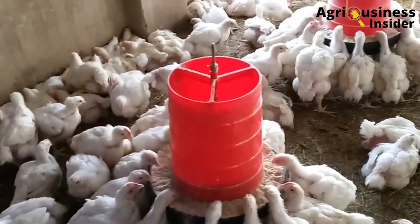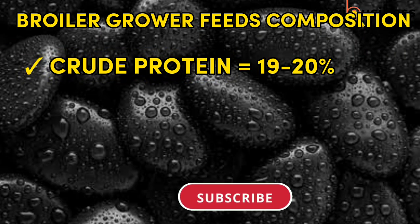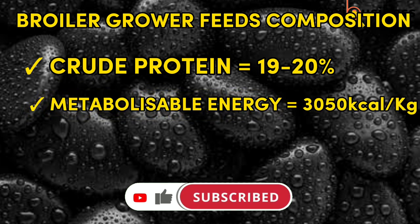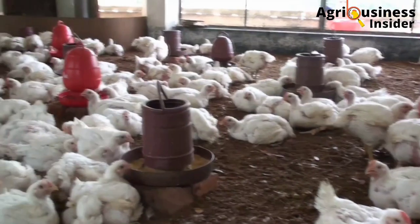In the broiler grower feeds, from day 11 to day 25, the feeds should contain a crude protein of 19 to 20 percent, the metabolizable energy should be 3050 kilocalories per kg, and the crude fiber will increase up to 7 to 8 percent.